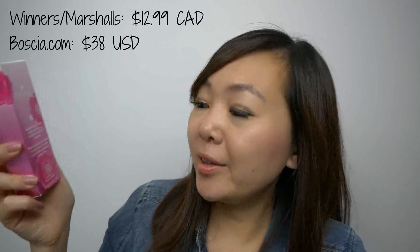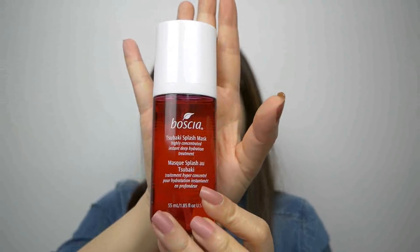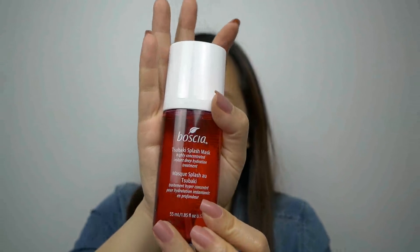From Boccia, I picked up the Tsubaki Splash Mask, Highly Concentrated Instant Deep Hydration Treatment. That's the bottle, and what you're supposed to do is put this directly onto wet skin or mix this with water and then apply it to your skin — and you're not supposed to rinse this off. So I'm curious to see what the consistency of this product is. Let's try it out, actually.